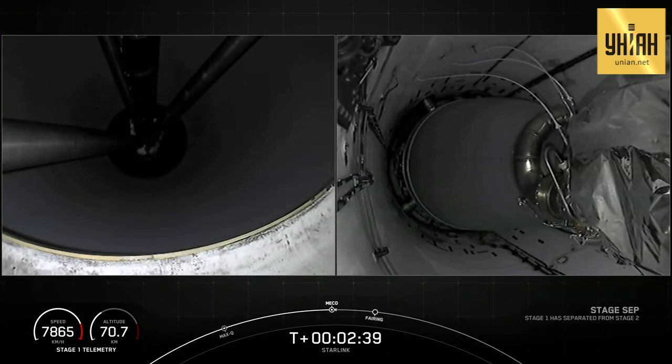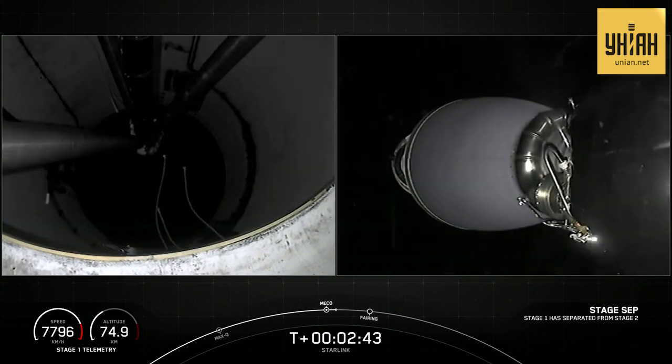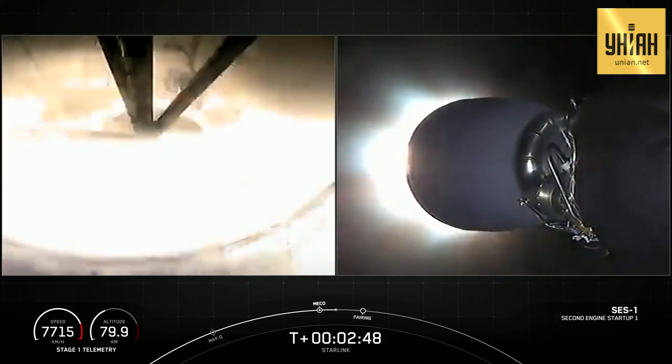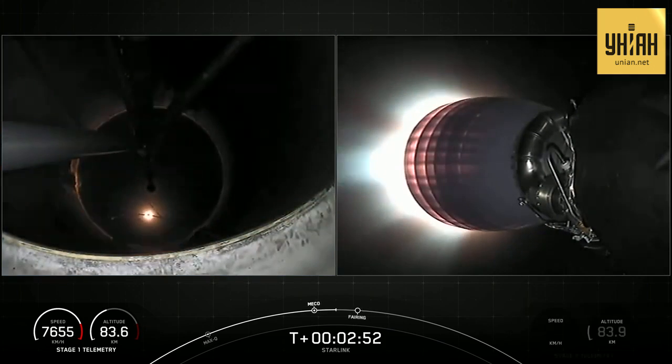You can see the light from the engine — the light from that first stage engine cutoff. And recognition confirmed.